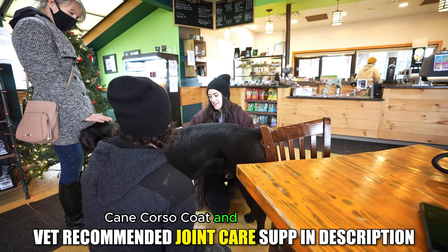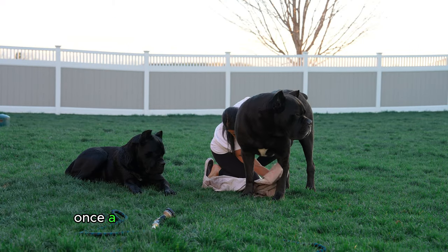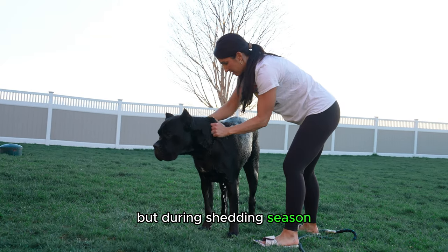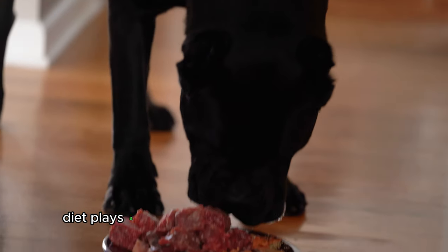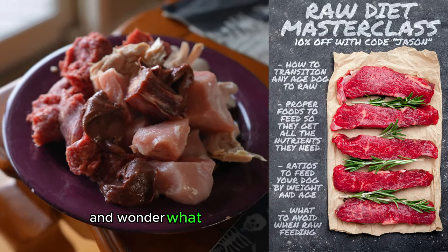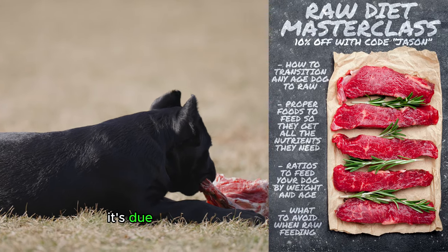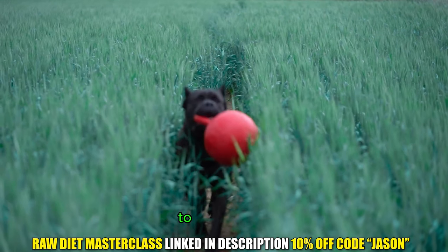The Cane Corso has a smooth, short coat that is low maintenance. Once a week brushing can suffice for most dogs, but during shedding season you'll want to brush more to remove that dead fur. Diet plays a huge role in your dog's coat. Often times people mention how soft and shiny Bruce and Justice are and wonder what type of shampoo we use. I have to tell them that it's not due to the shampoo — it's due to the raw diet they consume, which is another huge benefit to feeding raw.